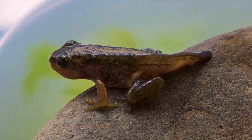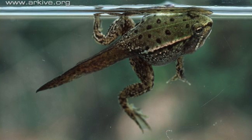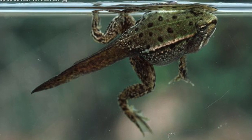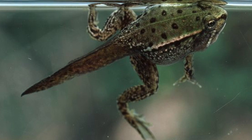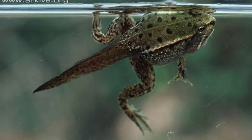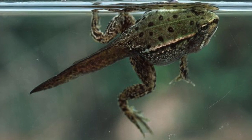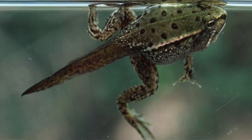Now the froglet is still swimming in the pond, so he's still using his gills. But he has grown his front legs and his back legs, and he's swimming around using his webbed feet. He still has his tail — that's how we know he's a froglet.